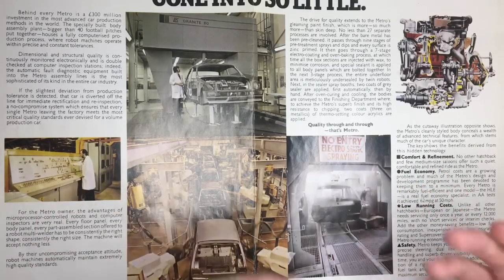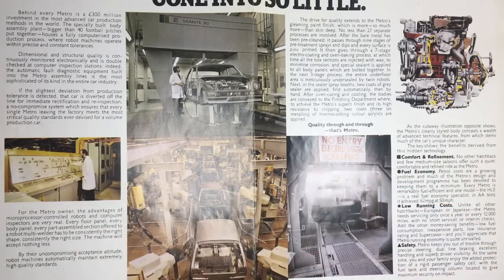Just to exemplify, many of the Metro's problems — including front valances, front wings, rear wheel arches all rusting, as well as the fuel spill problem on early cars — were primarily down to design problems rather than production problems.